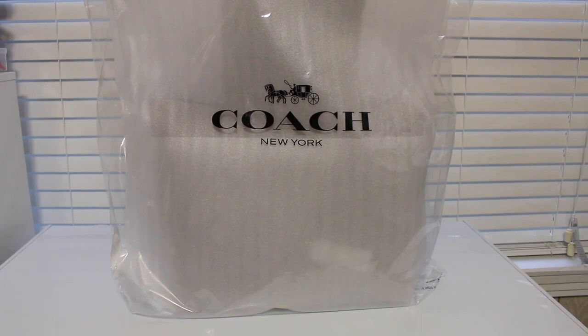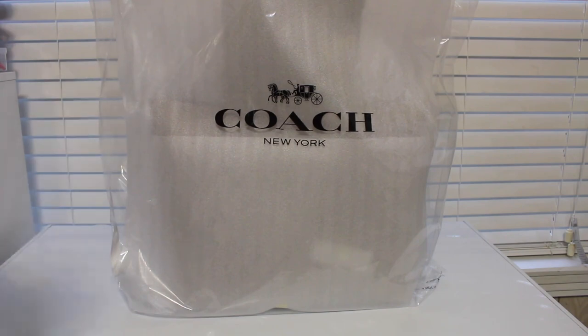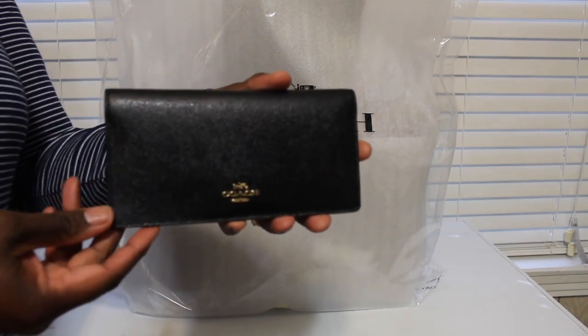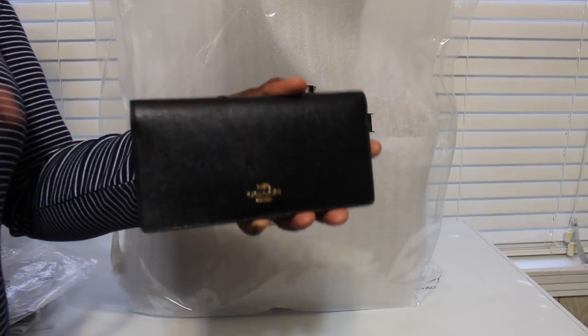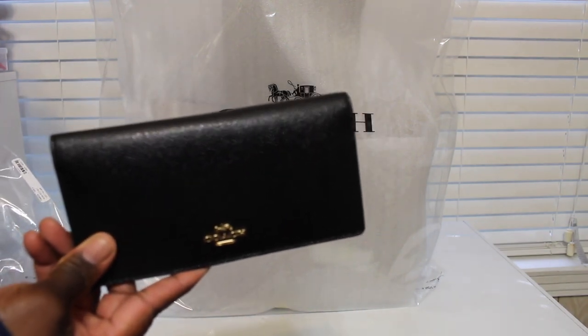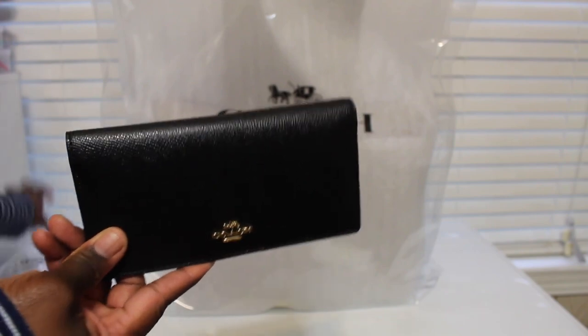Hey guys, I'm here to do a video — my other order just came in today. Before I went on vacation I placed two orders from the Coach Outlet website, and this is my second order. I got a town tote and two wallets. I already opened one wallet, but here's the first one — it's a plain black wallet called the Bopo.